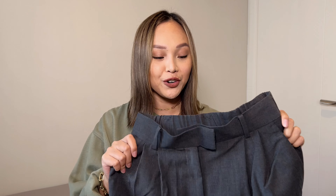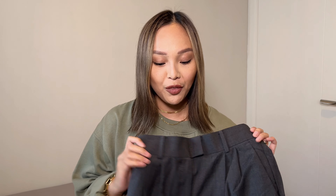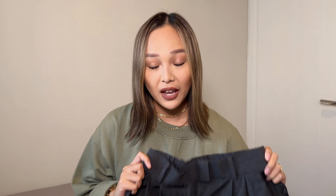Next I got these dark gray dress pants. Trousers are very in this season — these are kind of like dad pants, called creased pants on the website, and they go for $29.99.